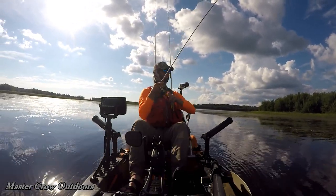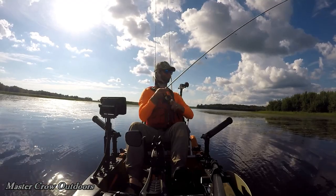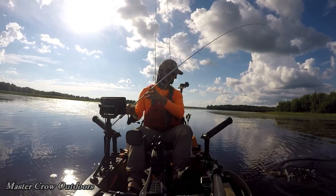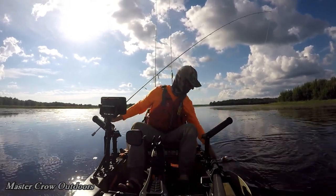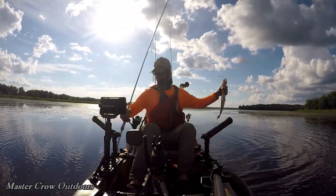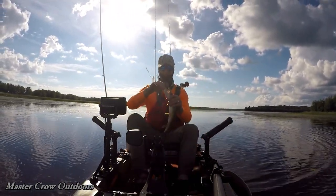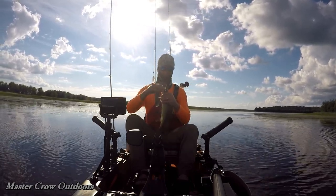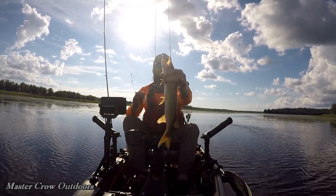There's a fish, guys. Back in the weeds a little ways. There he goes — smaller guy, we'll take him. He's in the boat. Nice little gator.